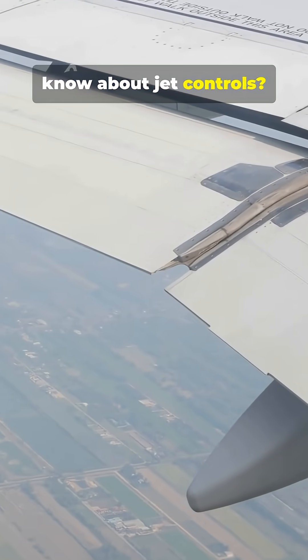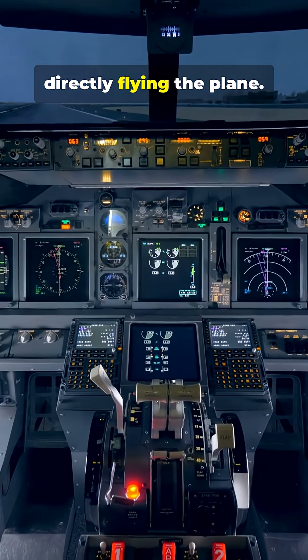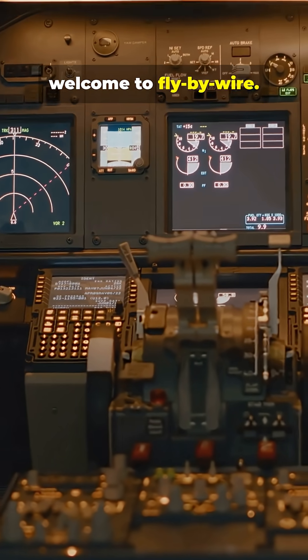What's something people don't know about jet controls? The pilot isn't always directly flying the plane. It's a computer in the loop. Welcome to Fly-By-Wire.